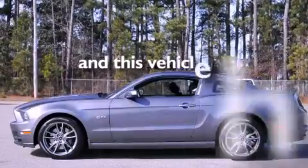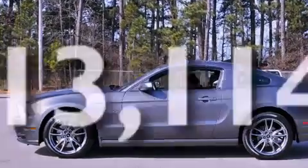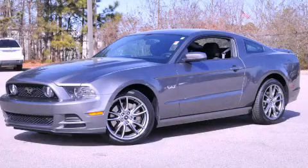This vehicle has fewer than 14,000 miles on the odometer. This vehicle is sure to sell fast. Call and arrange your test drive today.